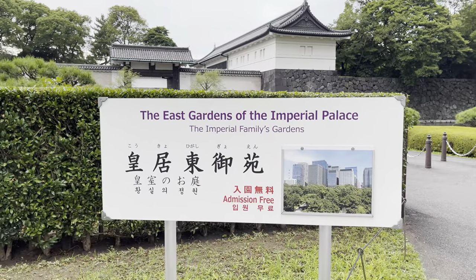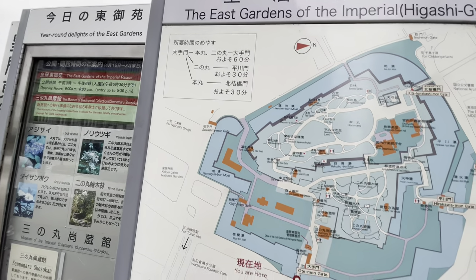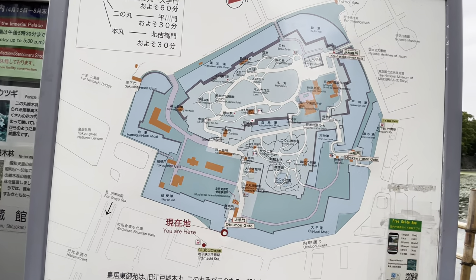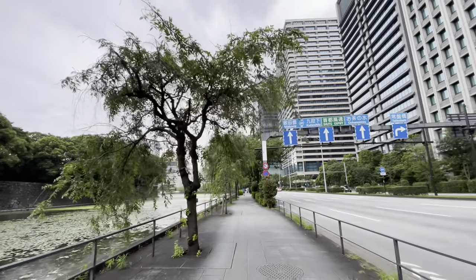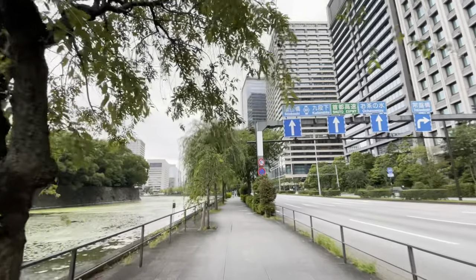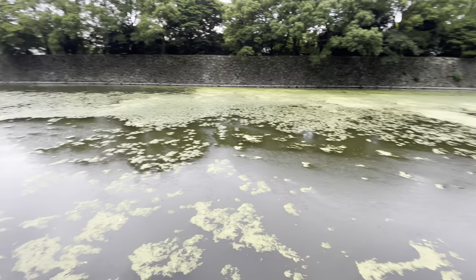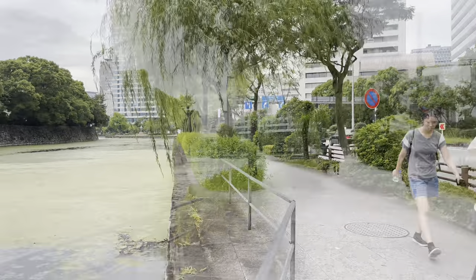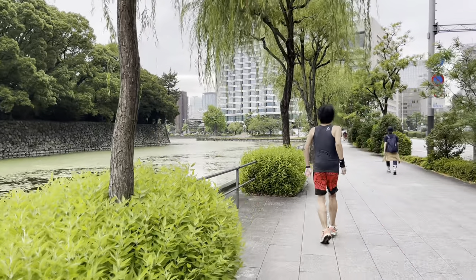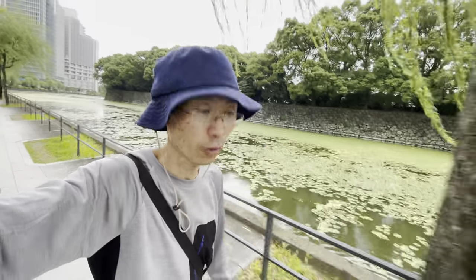The East Gardens of the Imperial Palace Park. Now here I'm going to walk around, circling this palace. The left side is the palace, the right side is the buildings of Marunouchi. The moat is very large. In history, in the early age of this castle,